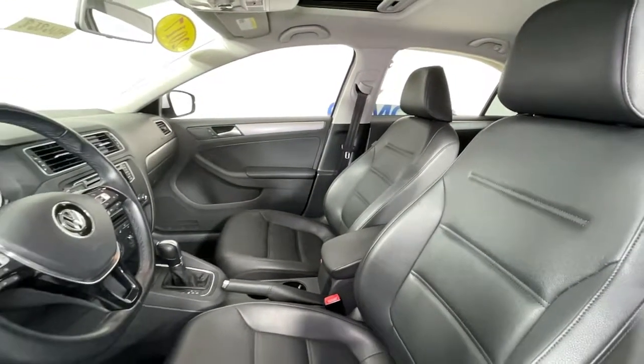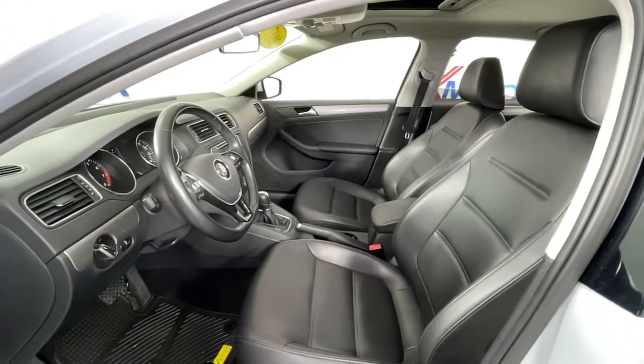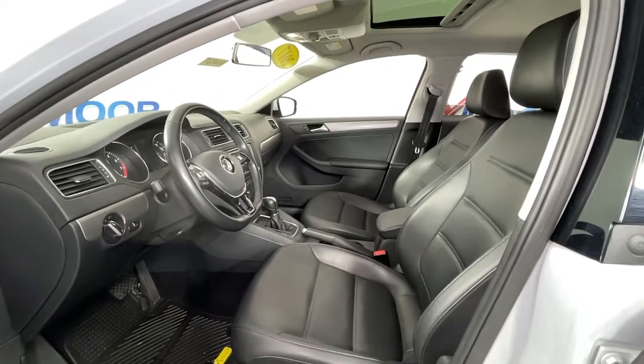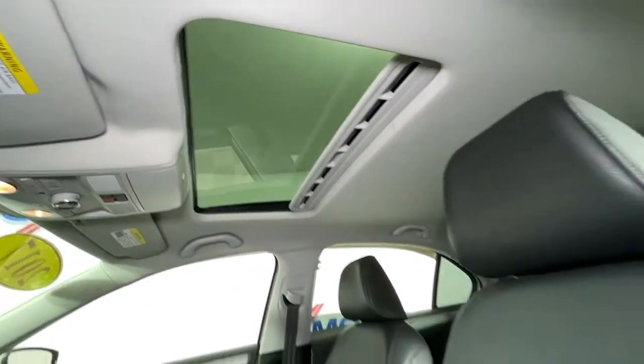The following are some of this vehicle's highlighted options: keyless entry, sun/moonroof, blind spot monitor, electronic stability control, trip computer, power windows, bucket seats, four-wheel disc brakes, power steering.